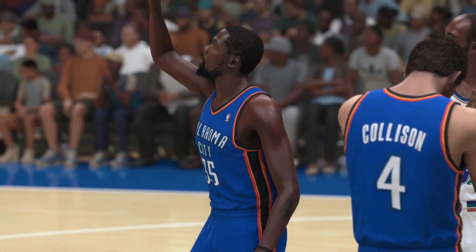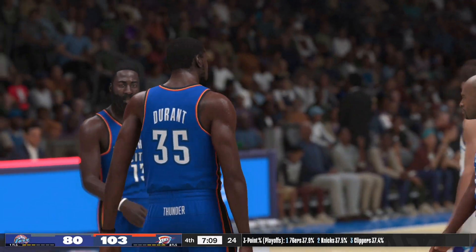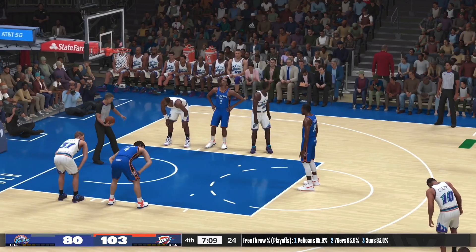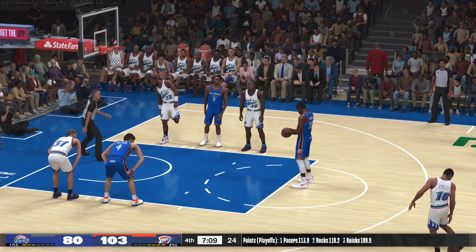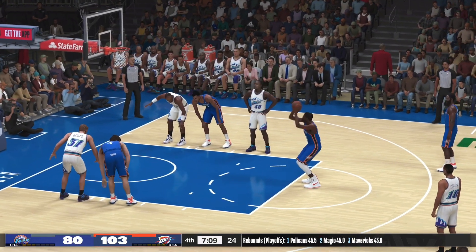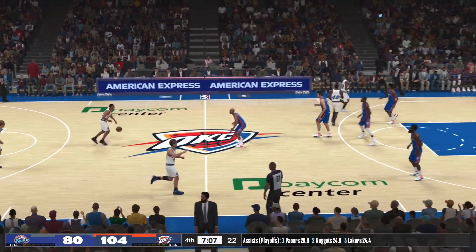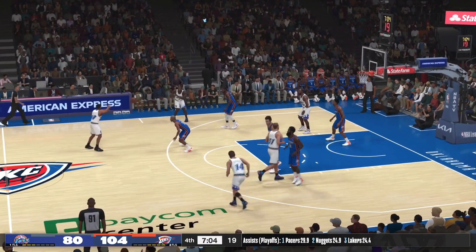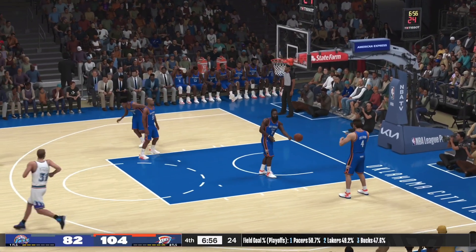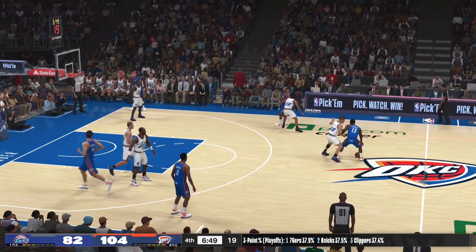Kevin Durant at the line. Three throws good from Durant. They just can't stop this run — the more empty trips they have, the more they feel the pressure. Here's Malone — on the mark with the 15-footer. Malone's got 12 points here in the second half. This is what you do when your opponent's trying to take away the three and the painted area.